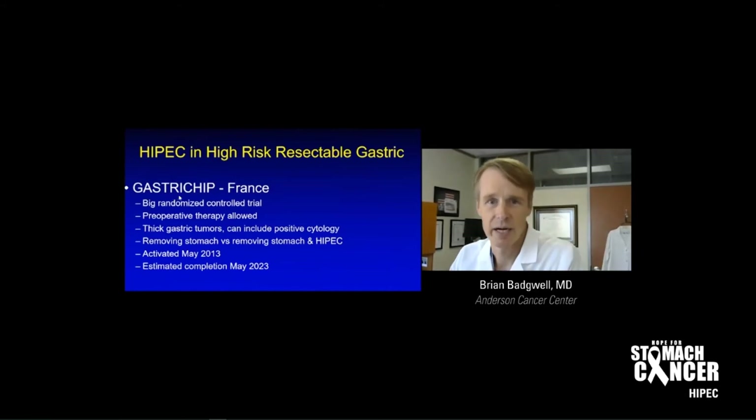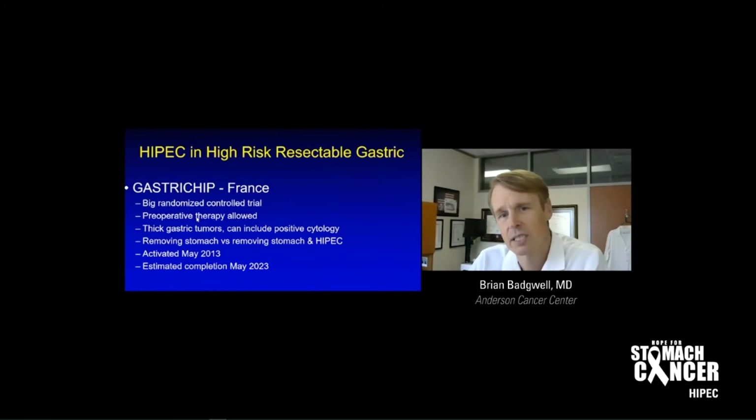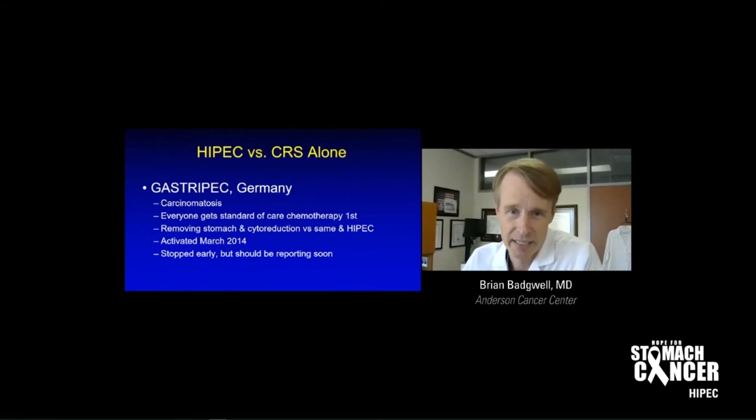There's also the Gastrochip study in France, which is not done yet. They're going to compare gastrectomy alone to gastrectomy with HIPEC in patients at high risk for peritoneal disease — without established carcinomatosis. Can we prevent carcinomatosis later? This could be a big study, because if positive, it could mean that HIPEC at the time of gastrectomy becomes standard of care. The Gastropec study out of Germany was for patients with carcinomatosis — everyone got standard of care chemotherapy. It was stopped early but should report soon, providing another signal whether HIPEC works.